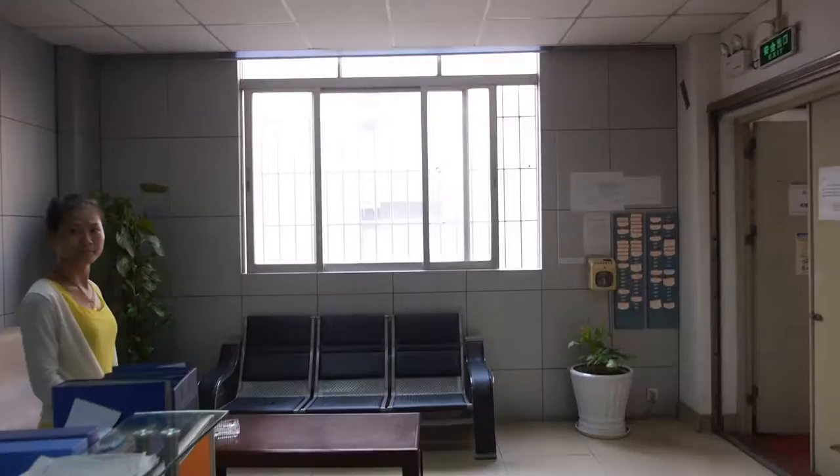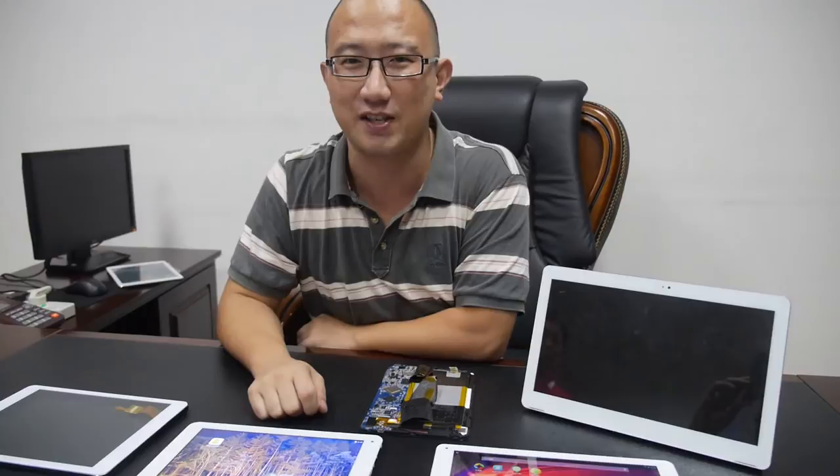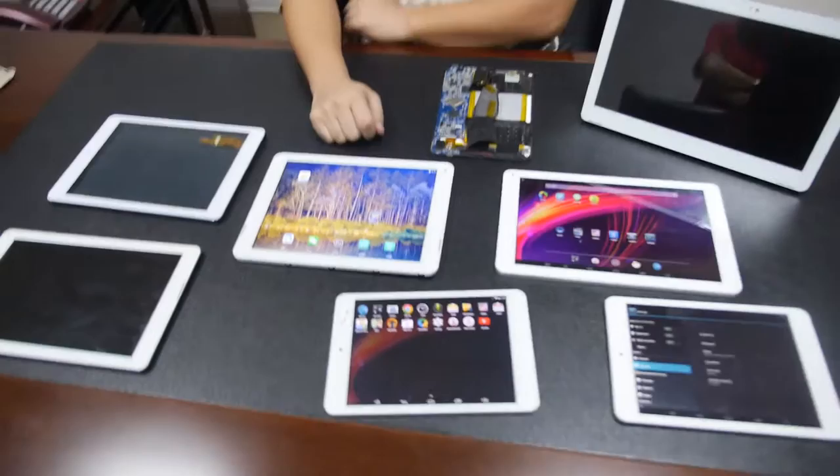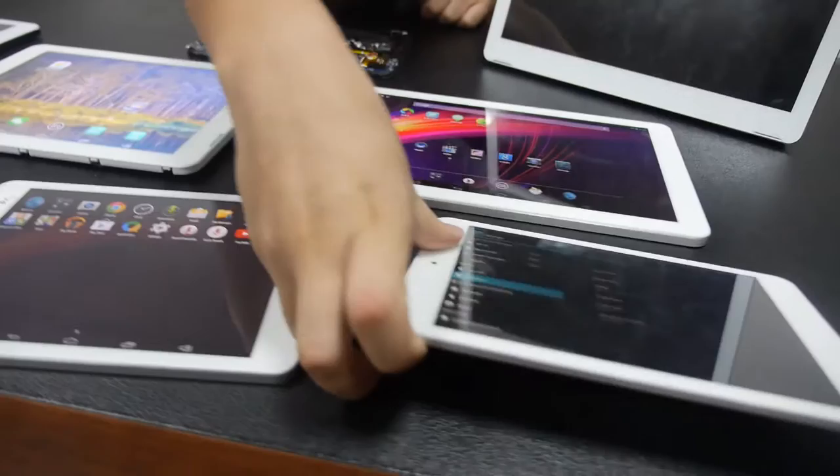Here are our latest samples. This is Jason, sales director. These are designs we have on the market right now, some with the 3188, and we will also be able to have 3288. Which designs will have the 3288? We will start with the 7.85 inch — this model and also this model.